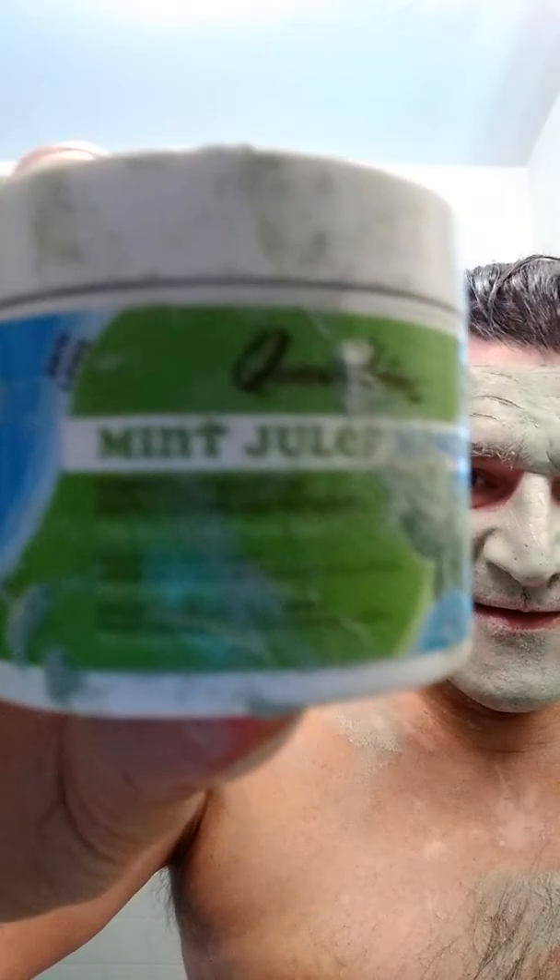What a mud mask does is it'll take the top layer of dead skin off your face or your body. And it cleans and plugs the pores. So anyways — mud mask, any kind, just use a good face cream.